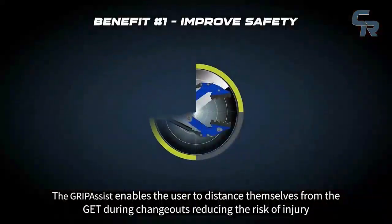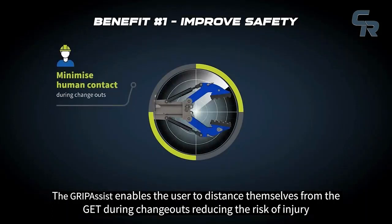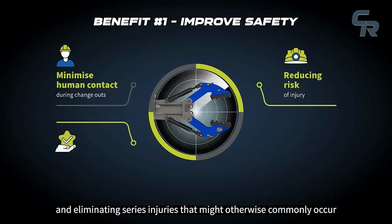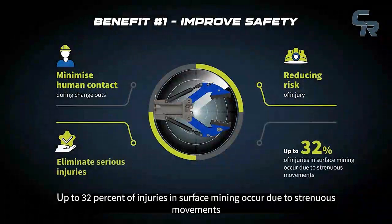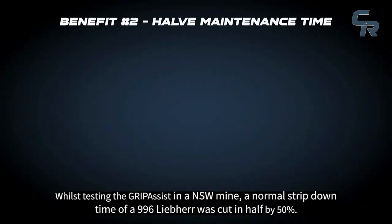The GripAssist enables the user to distance themselves from the GET during change-outs, reducing the risk of injury and eliminating lost time injuries that might otherwise commonly occur. Up to 32% of injuries in surface mining occur due to strenuous movements. With the GripAssist, you can reduce the risk of injury by removing and repositioning GET without high-risk human contact.